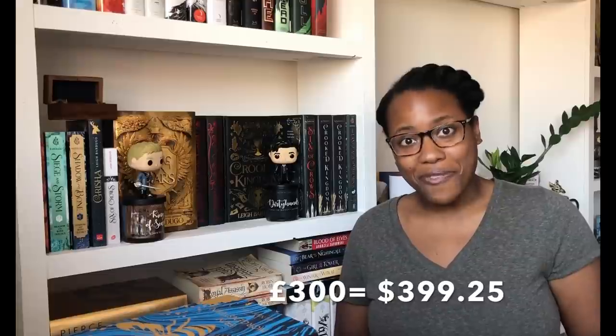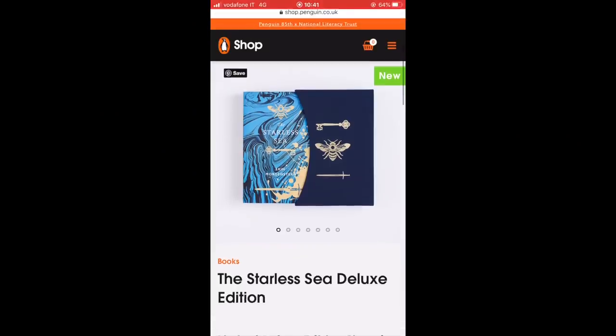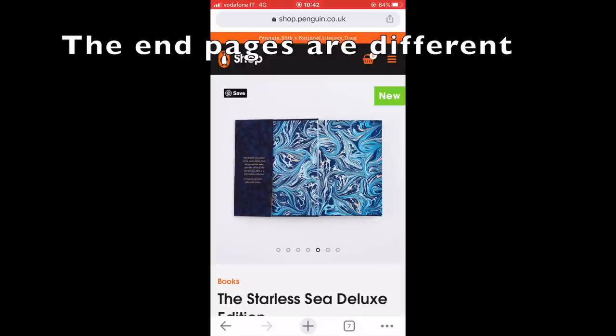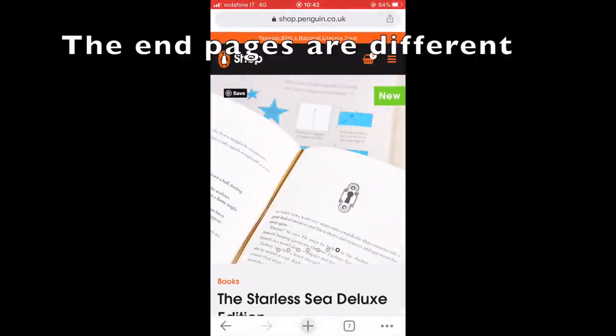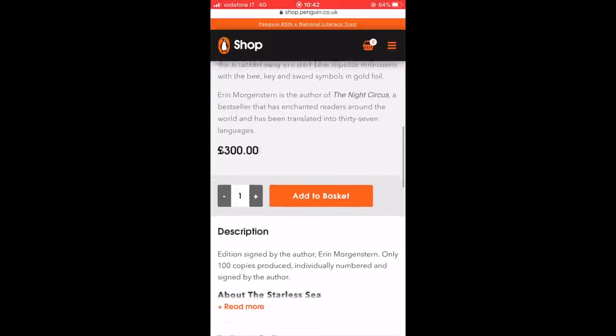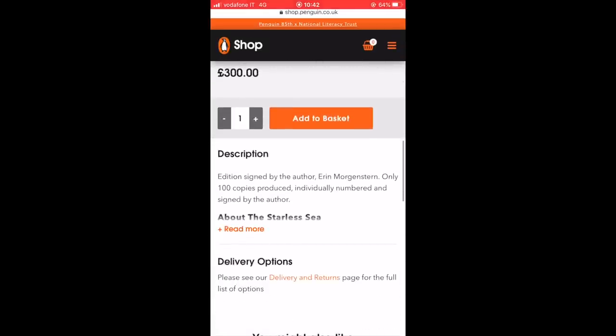There are only 100 copies. I'm pretty sure they're already sold out, and as I said, signed by Erin Morgenstern — this is her second book. I haven't read it, I've heard mixed reviews about it, but the reason this is tea is because the cost of the book is 300 pounds. I've done the math for you — that is 335 euros and 14 cents, or 399 dollars and 25 cents for a book. The only difference is the slip cover, that it's signed and numbered, and there's only 100 — which is not worth 300 pounds. That is bonkers to me.